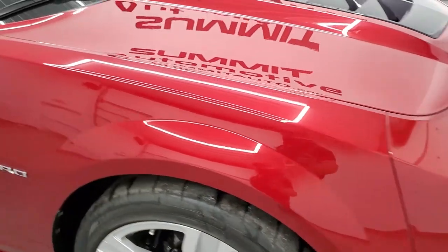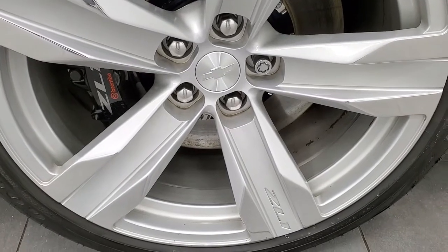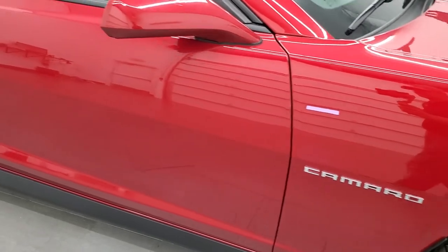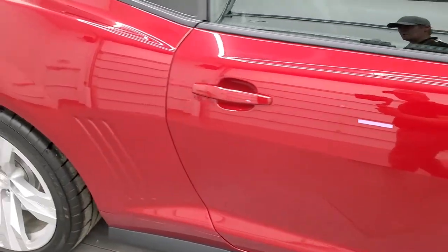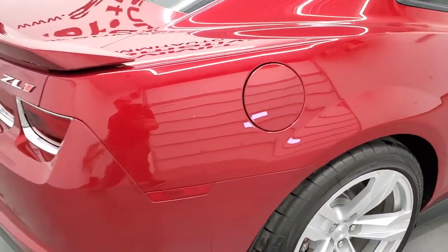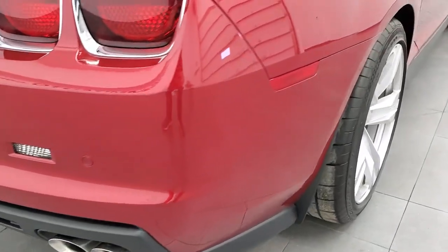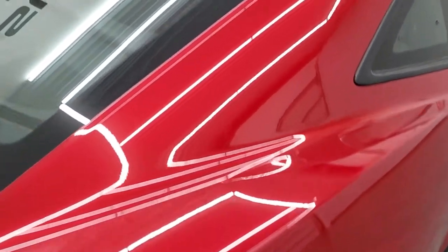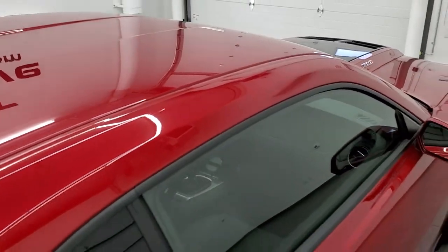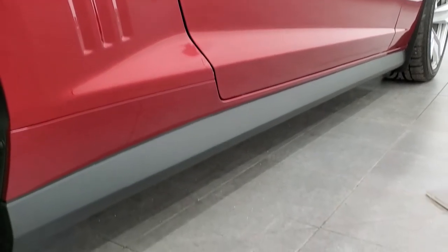Passenger side front fender — no dents or dings on there. The passenger side rim is very nice and clean — I didn't see any scuffs or scrapes on there. As you go down this side of the car, take note of how clean the body is, how reflective and mirror-like that paint is. We take these HD videos so if you are far away or just cannot make the trip down but you're still interested in purchasing the car, you can see and hear the car and have confidence to make a smart buying decision from the comfort of your own home — so when you get here, there's absolutely no surprises. Very, very clean down that side.